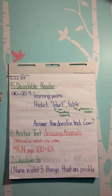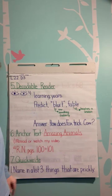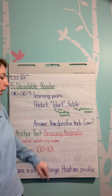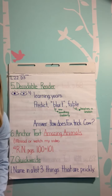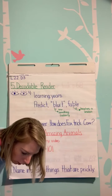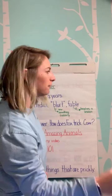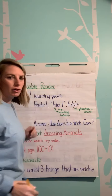Our decodable reader — I want you to look for learning years. Predict and blurt: How does Fox trick the Cow? Our decodable reader is Fox and Crow, on page 51.